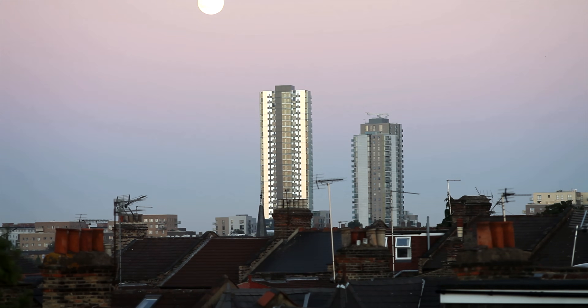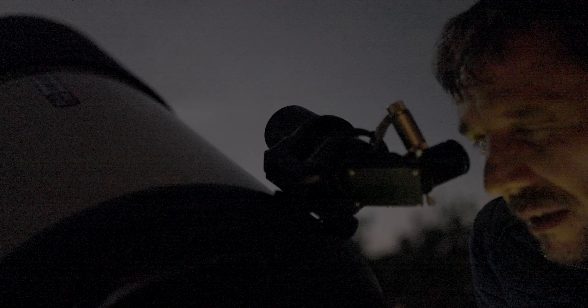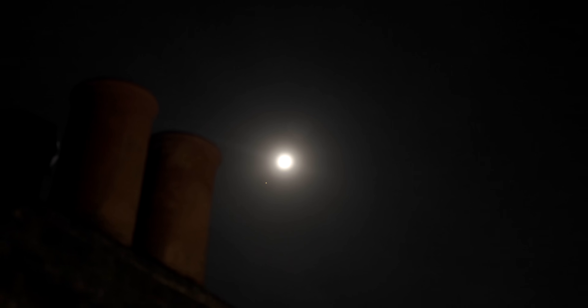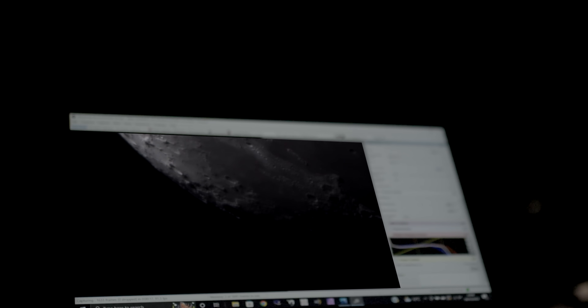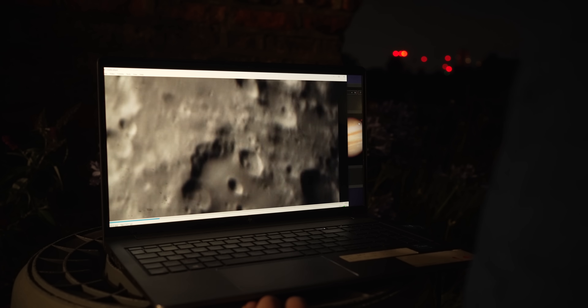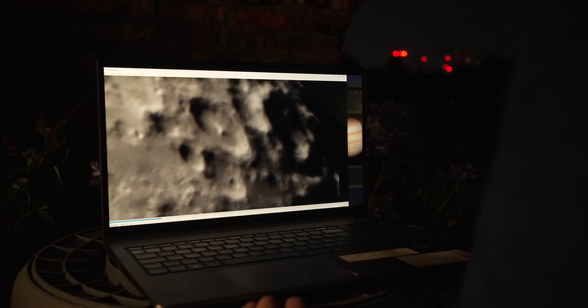The moon is about a quarter of a million miles away. It takes three days to get there in a spacecraft. If we went there at the speed of a passenger jet, it would take us 16 days. Even though the moon is so incredibly far away, this giant telescope is able to resolve things on it as small as a mile wide. It's like we're flying over the moon.